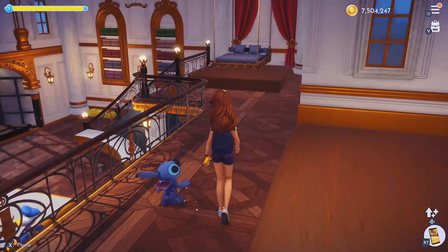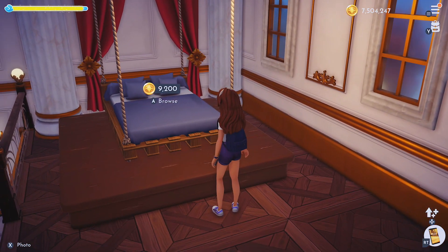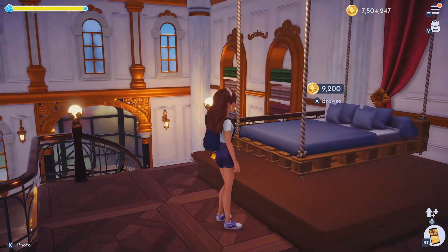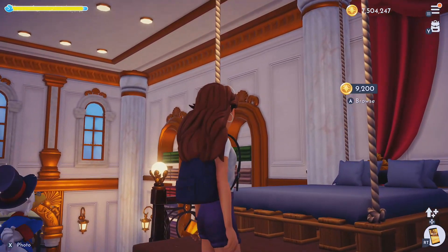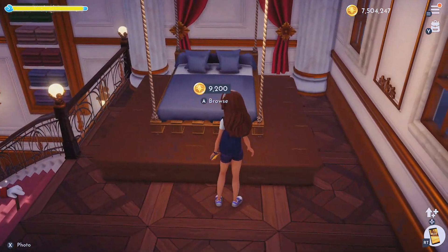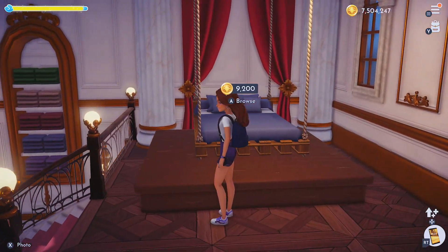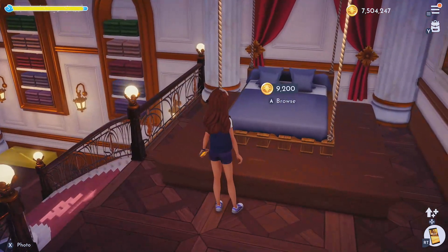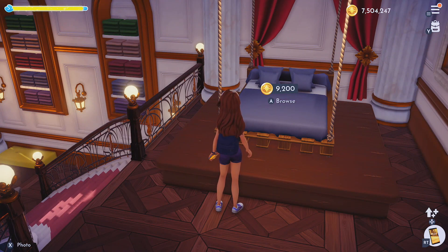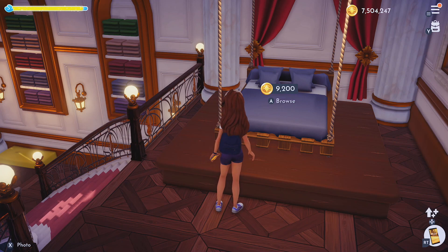Just to confuse everyone. Now this is new. Before I click it — $9,200. What collection could this be? It's like a swing, basically. It doesn't have any pillows on it to symbolize where it could possibly be from. A part of me wants to say like Sword in the Stone or WALL-E. I don't think we're going Monsters, Inc. on this one because we already have a bed for that. Sword in the Stone or WALL-E — it's the only two things I can think of that this might apply to. Let's find out.